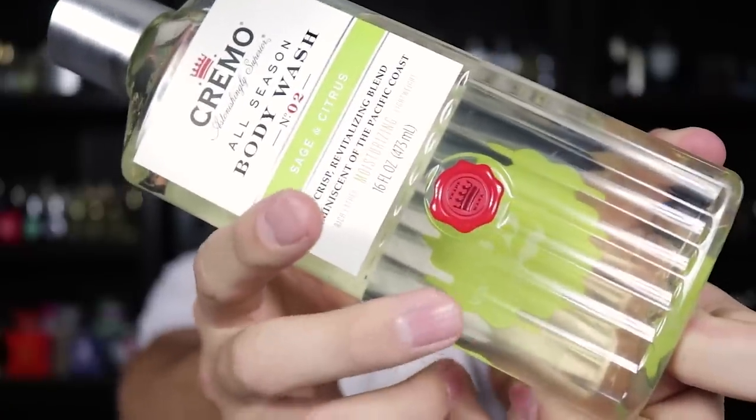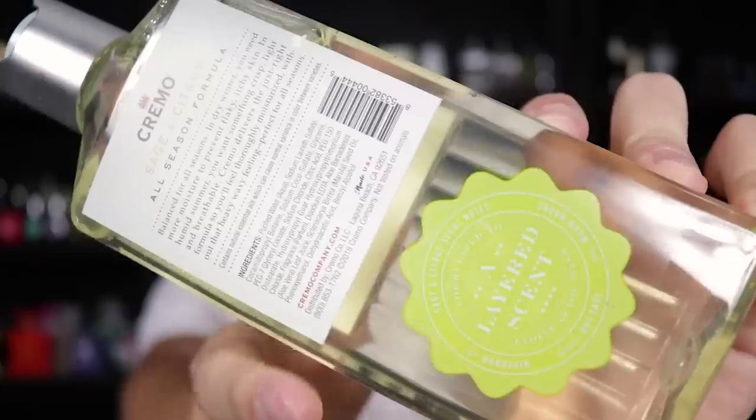Next up, Sage and Citrus — a crisp, revitalizing blend reminiscent of the Pacific Coast. This one is a little darker in coloration. It has a top of mandarin orange, a mid of dry sage, and a base of warm woods. It comes across a little more heavy on the sage than the mandarin orange, so it's slightly more herbal in feel than the last one. It still smells really nice.